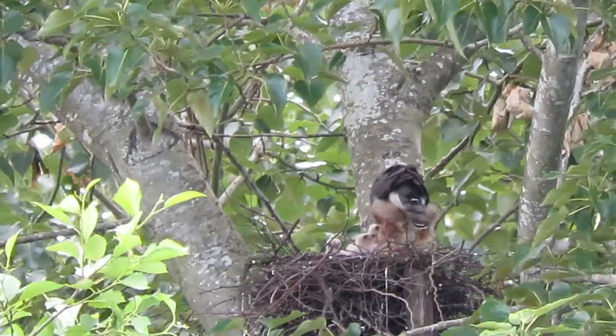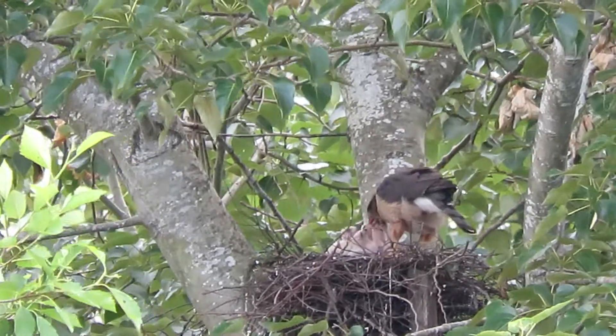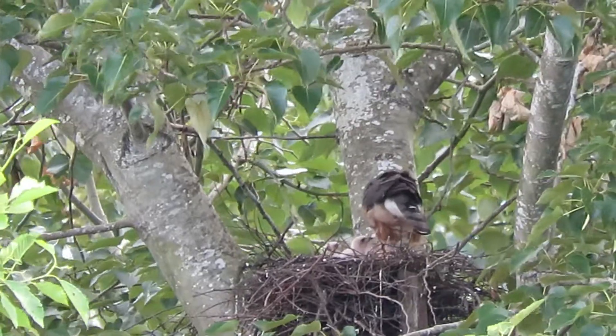That's our Cooper's Hawk nest. We watched from March when they were hauling in the sticks, getting their clutch and eggs together, all the incubation — and now they've hatched. This is day 10 after they hatched, so they're 10 days old now.